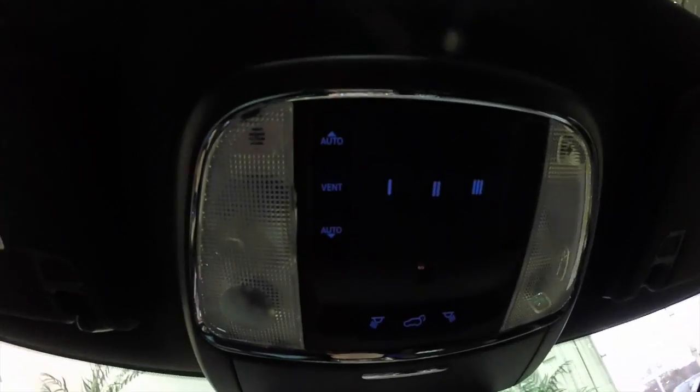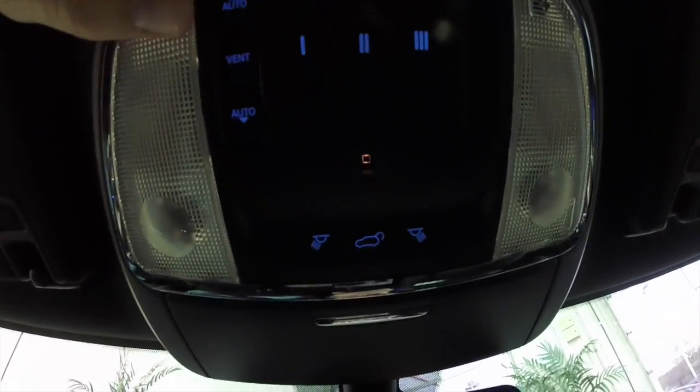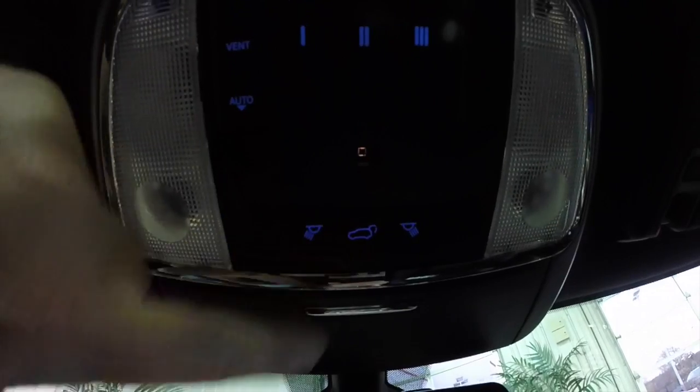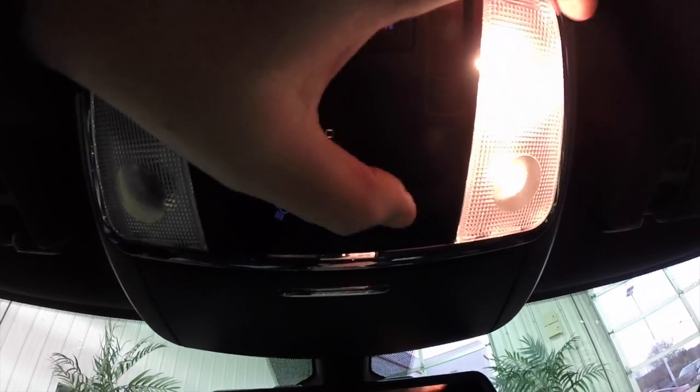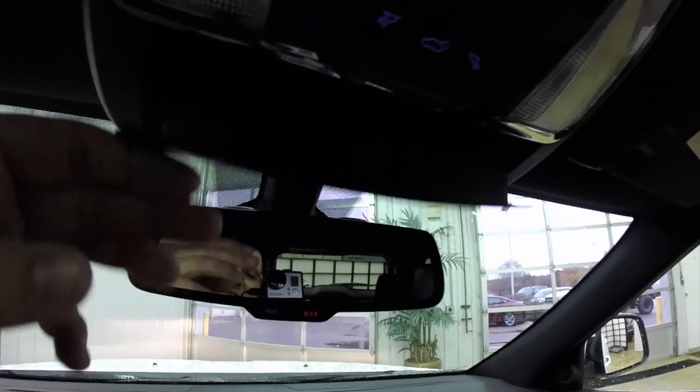Looking overhead: buttons for your sunroof, Homelink universal garage door opener, map and reading lights, and your power liftgate. Also have an integrated sunglasses holder.